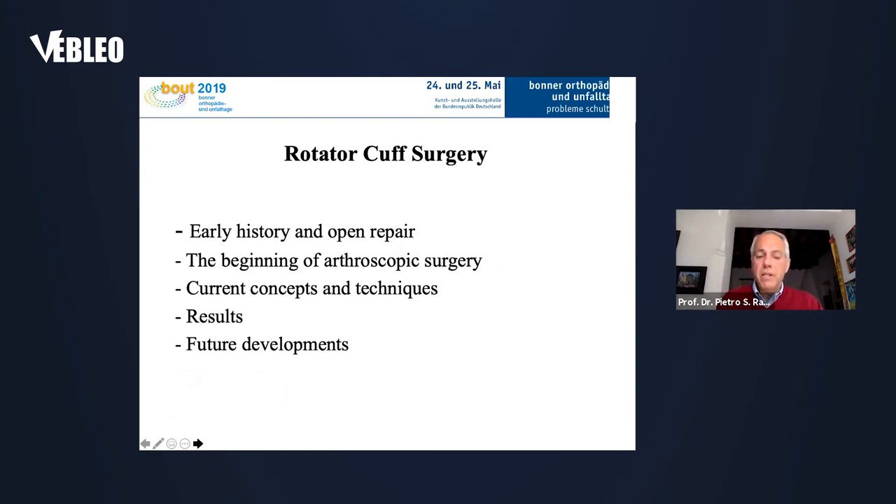We will speak about the early history and open repair of rotator cuff, the beginning of arthroscopic surgery, current concepts and techniques, the results, and the future developments.